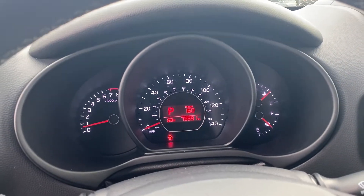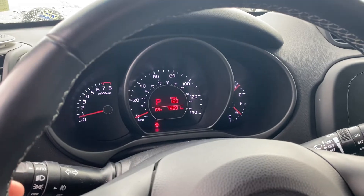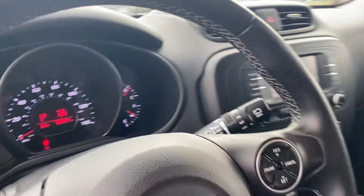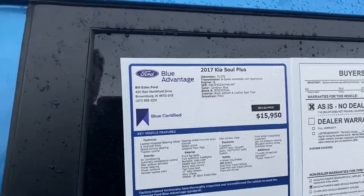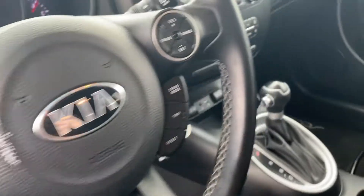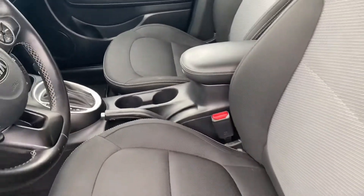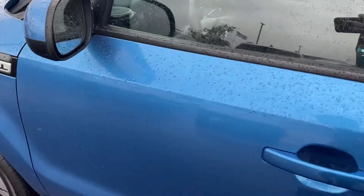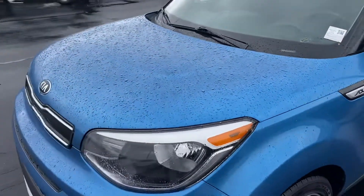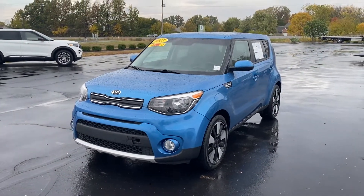This vehicle does have — I believe it does have 73,576 miles. For the mileage, this vehicle is very clean inside. Don't have any damage or scratches or anything on the door panels. For the mileage, the vehicle is in good shape. If you have any interest, feel free to give me a call at 317-852-2231. Thanks, have a good day.